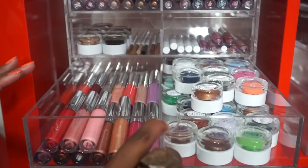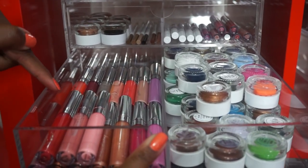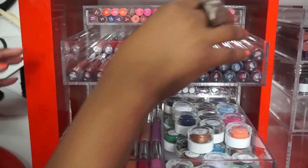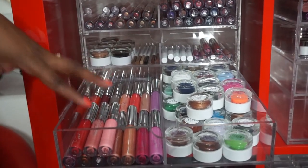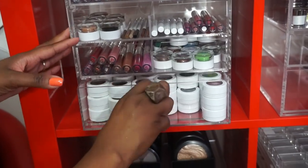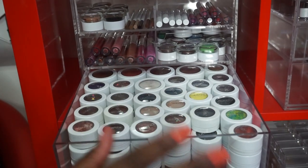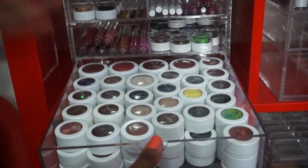Down here are the glosses, and then the satins and mattes, and metallics. All down here are the glosses. And these are all the gel pots from Colourpop - the cream gels. I'm definitely going to need more storage, but for now we're doing great. These are all my Colourpop blushes and eyeshadows.